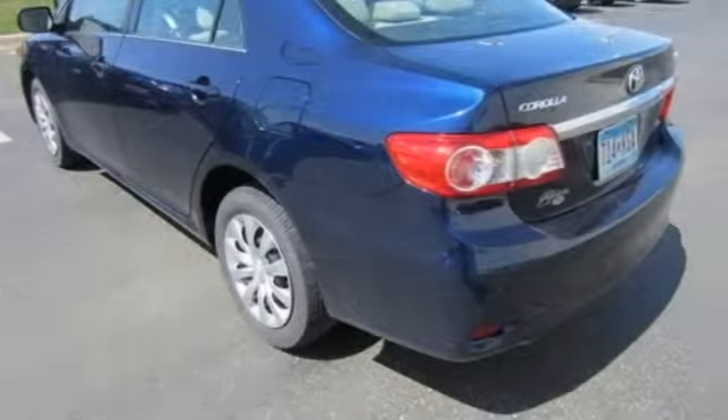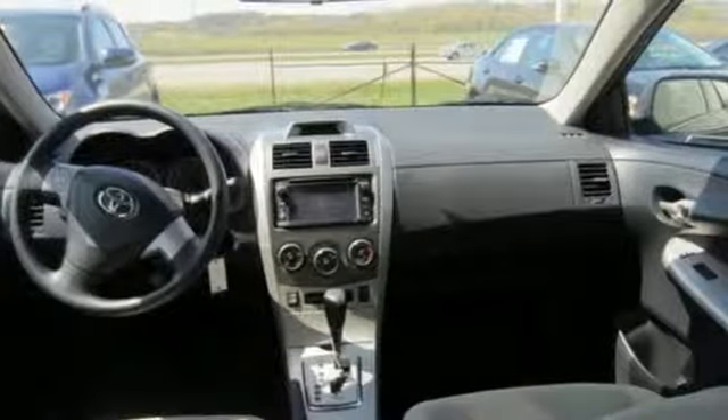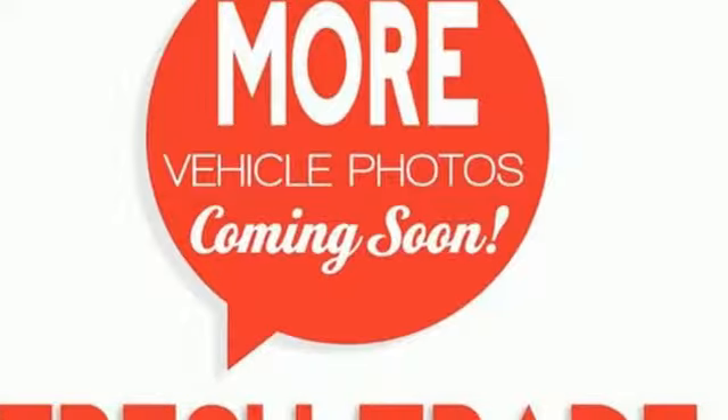The anti-lock brakes and multiple airbags help keep your drive safe and the reliability will keep it in the family for years to come. Say goodbye to the frost and never leave your car with the heated mirrors. You'll get there in the Corolla.